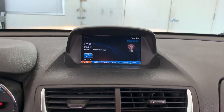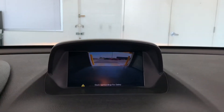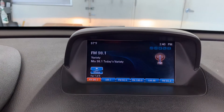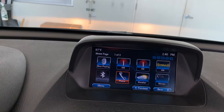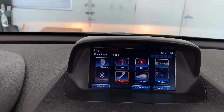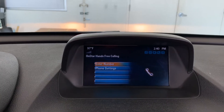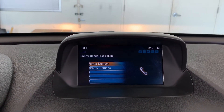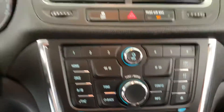This one also has the backup camera right on the radio screen. It does have Bluetooth — you can get to it through the phone button right here. You can connect your phone, answer phone calls, and stream music from your phone, all controlled by this big knob here.